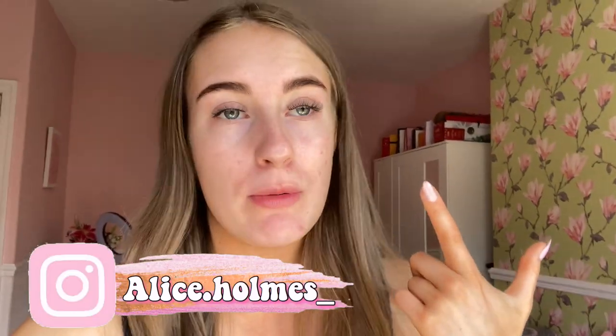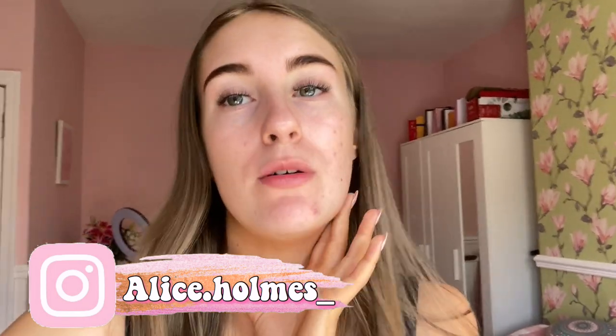The only makeup I've got on is eyelashes because I literally need a break from a full face of makeup. As you can see, my skin is breaking out again. I have been using all sorts of skincare items but as soon as I use new skincare items, my skin starts breaking out.